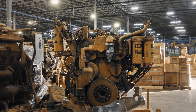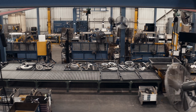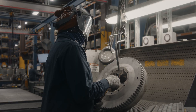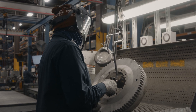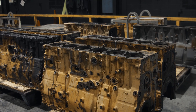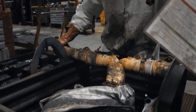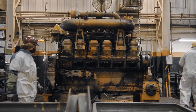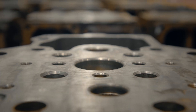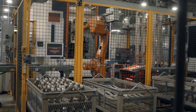It's important that every core that's returned to Cat Re-Man be disassembled to the piece part level. This is to ensure the individual components can be cleaned and inspected and sorted to make sure that anything damaged beyond repair can be removed from the process, and anything else that needs repair or salvage can be remanufactured using our standard practices and processes.